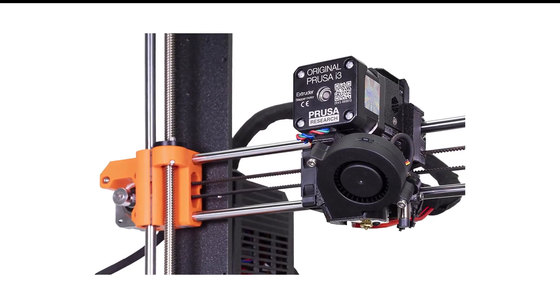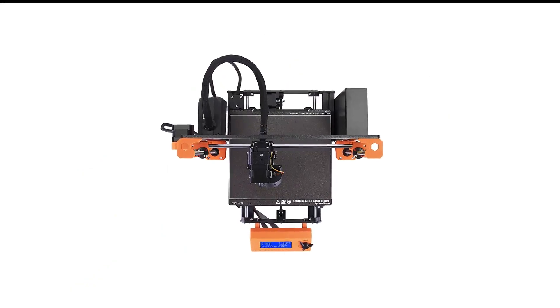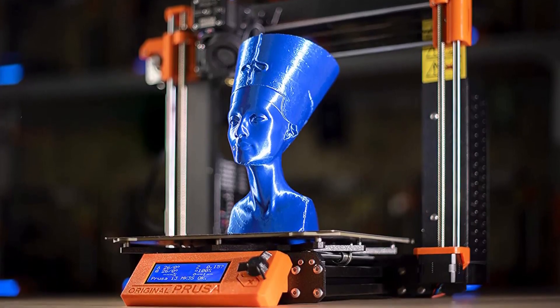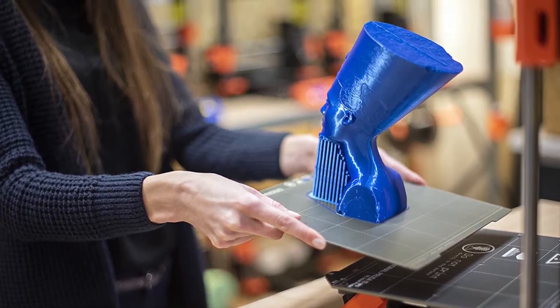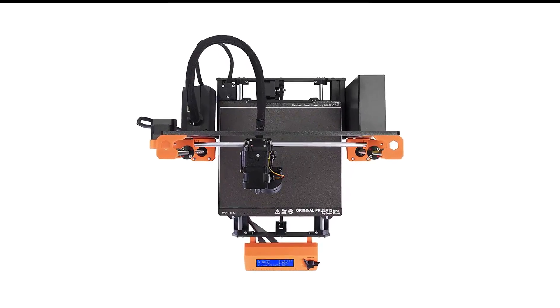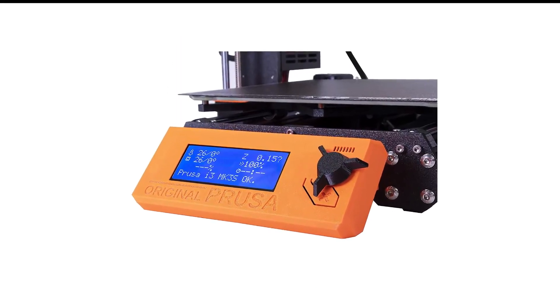In our testing, the printer's operation proved smooth, with no misprints, and our test prints were consistently of above-average quality. The i3 MK3S Plus supports a variety of filament types and a one-kilo spool is included. The pre-assembled version is good for anyone from a beginner to a 3D printing veteran, and it's also a great addition to a classroom or community center.